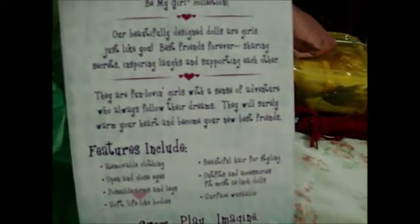They have soft, lifelike bodies, posable arms and legs, surface washable, and they have sleep eyes, as you can tell — she has sleep eyes. See that? You can see that.